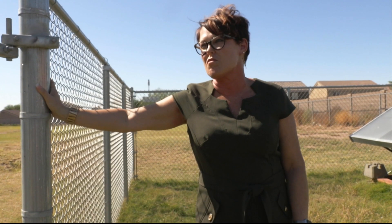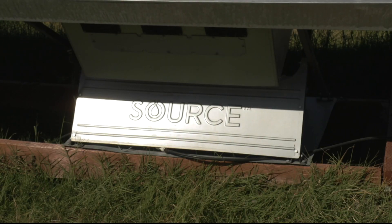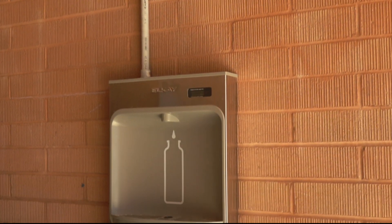Principal Janine Ambrose says these 10 panels start a conversation with students. We were looking at Arizona here and we're always in a drought and looking for water. We're really trying to teach them to be more aware of how they're using resources on the planet, because they might not be here in their future.